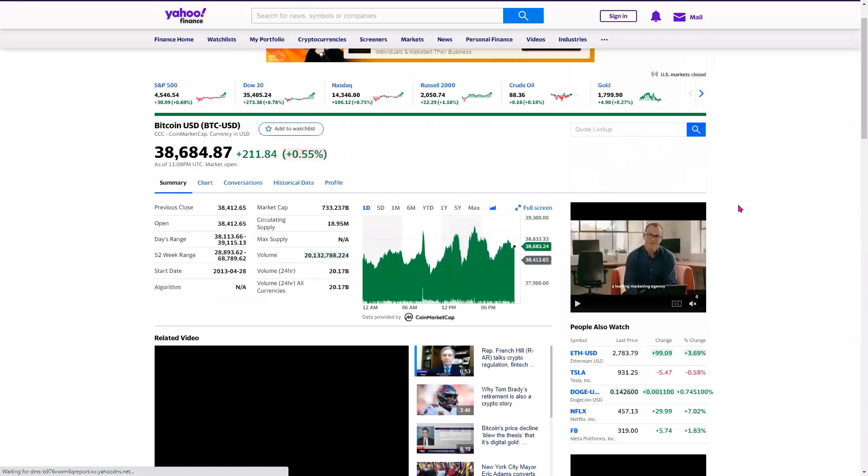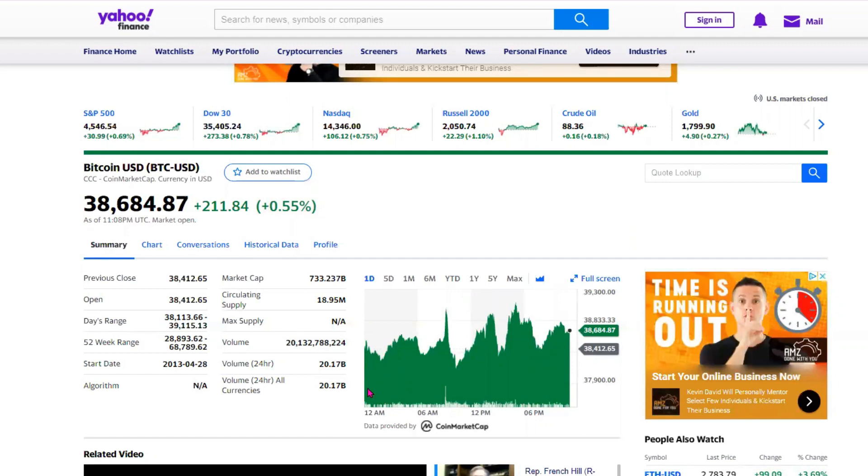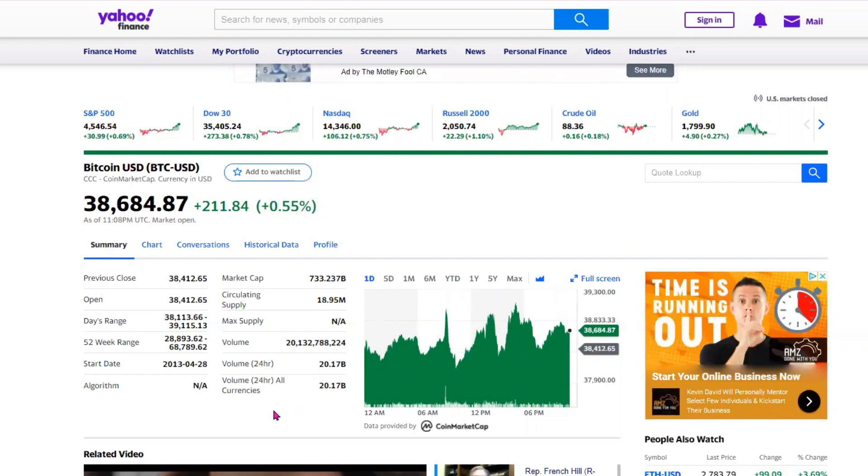The very first one on top of our list, we have Bitcoin, which actually shows a volume of close to 20 billion in terms of the trading.